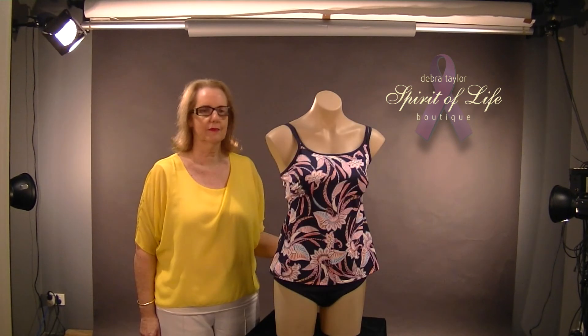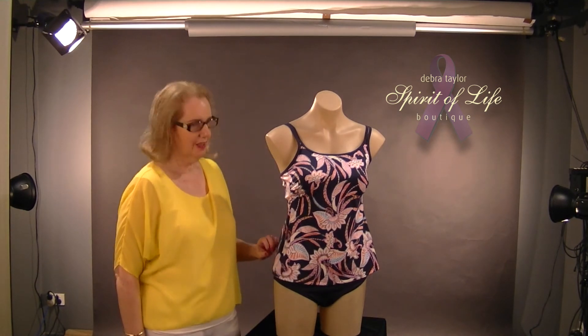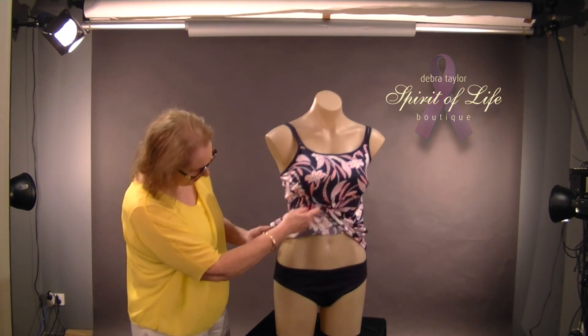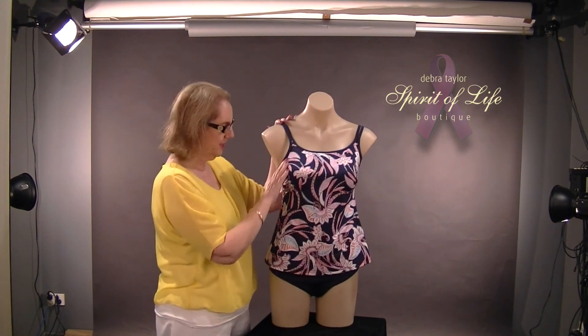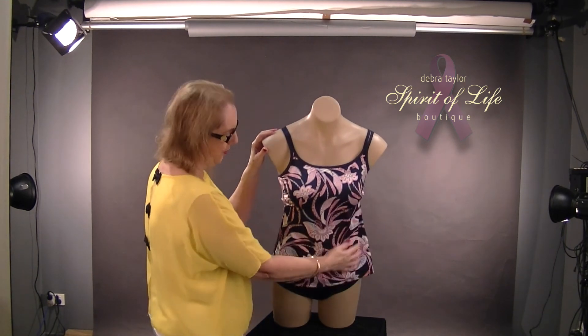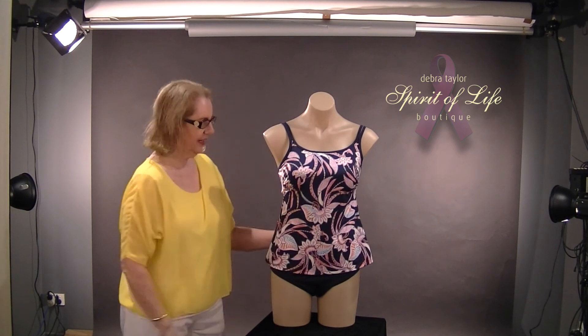This is another tankini by Anita in a gorgeous navy colour with a paisley pattern on it. It's got the little bikini brief. Adjustable straps, nice and high underneath the arm — and you can see how high in the chest wall that is. It's a fabulous, gorgeous tankini.